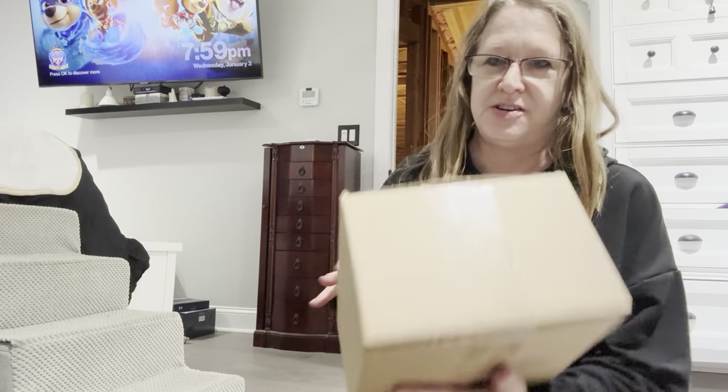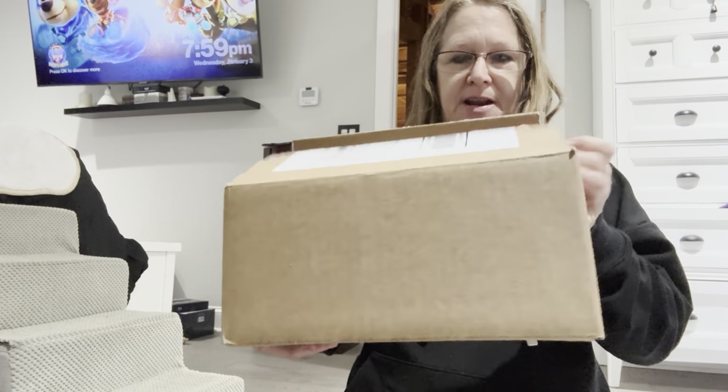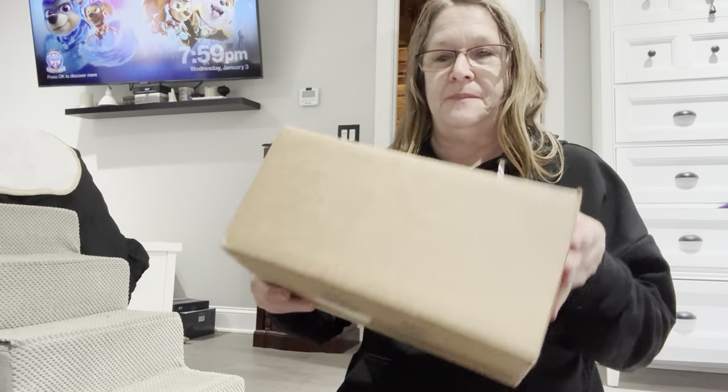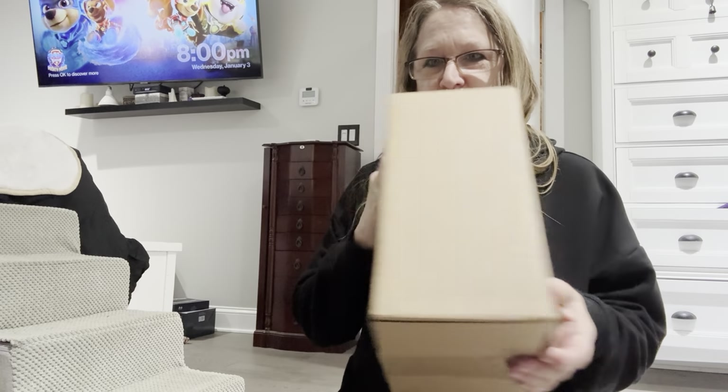Hi everybody, I'm Shinty Moon and welcome to my channel. I got my first witchy unboxing. It came like this. I just opened the box with a scissor just to try to get it loose. My first box for January 2024 — it came from Sacred Space Crate.